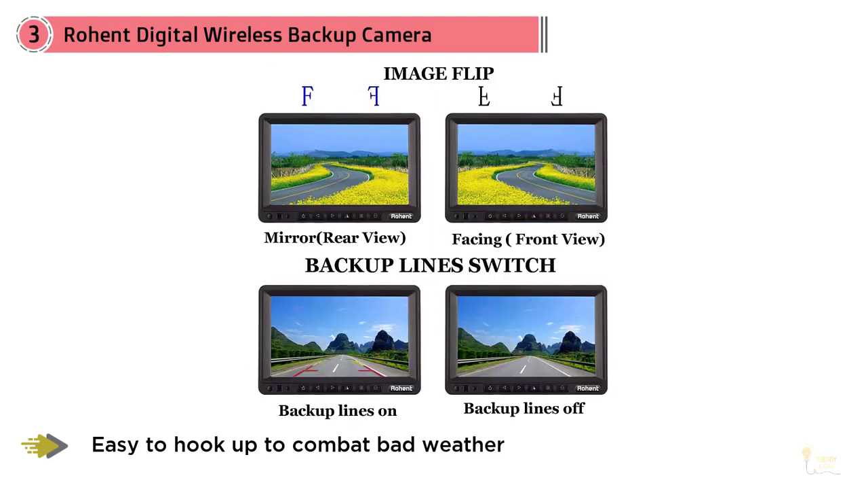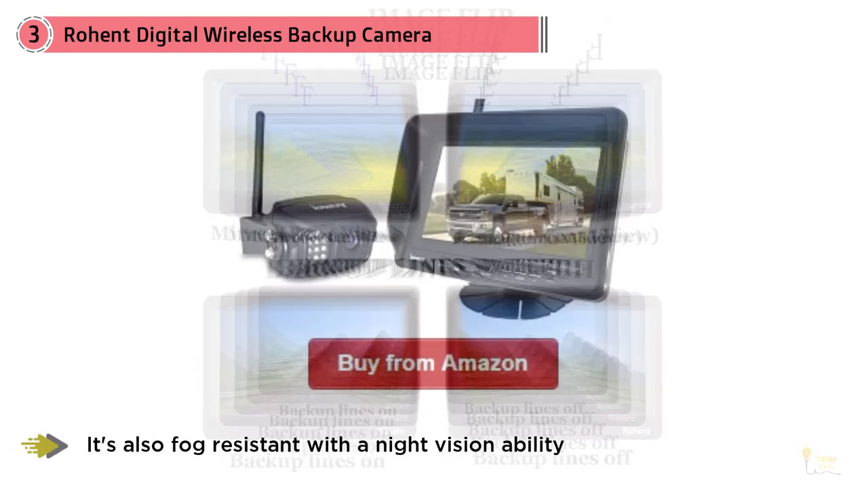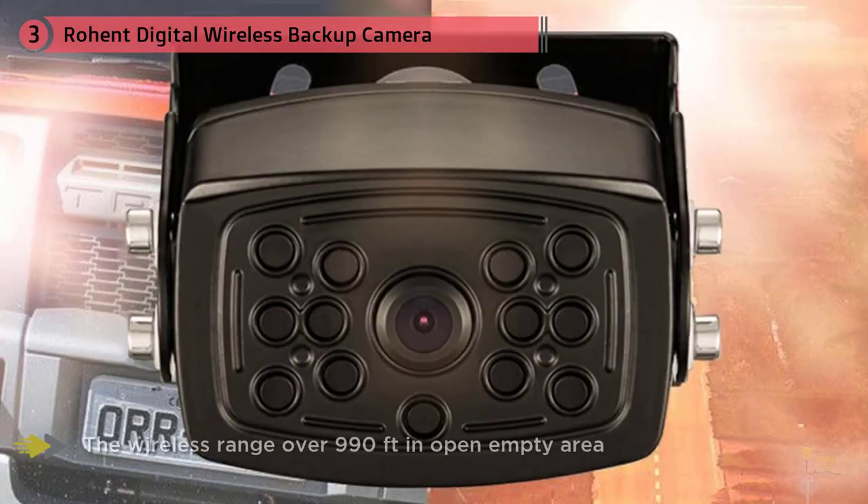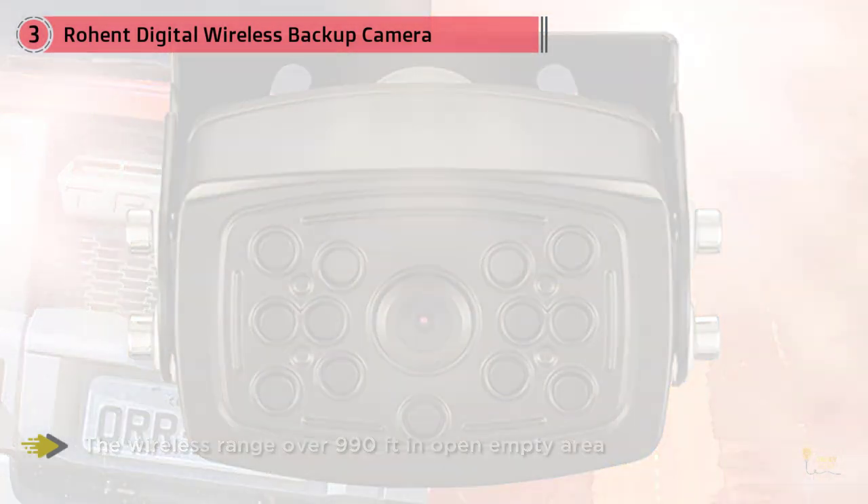It even comes with an external antenna which you can use to further strengthen the signal. It also features a camera which is IP69K waterproof. You can easily hook it up or install it without worrying about bad weather affecting its performance or ruining its overall design.